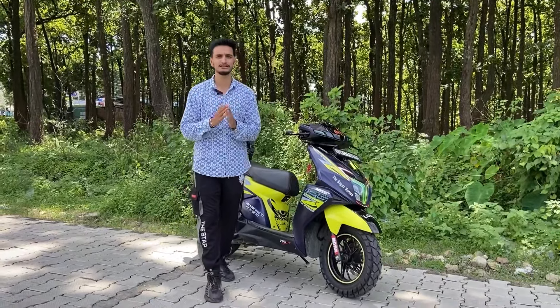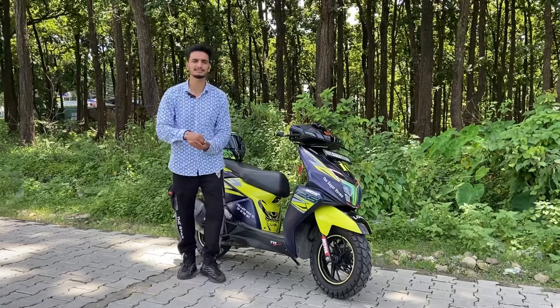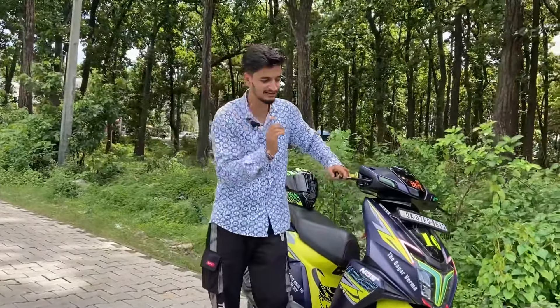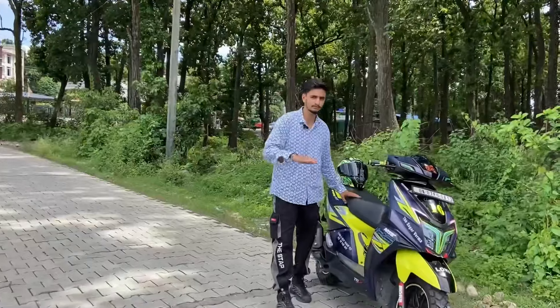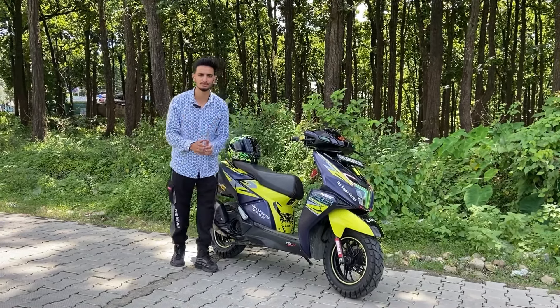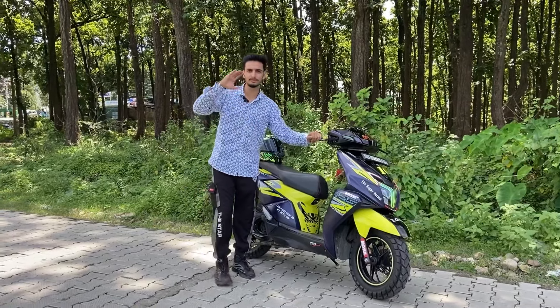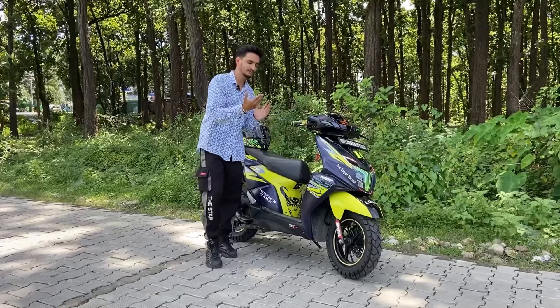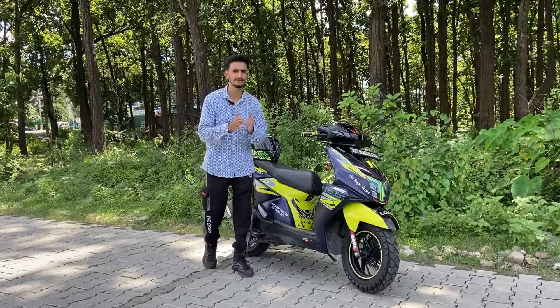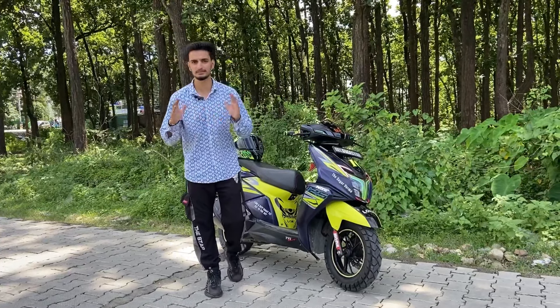Today's vlog is going to answer your questions. We have installed tires on our car — a 110 and a 120. We have received a lot of comments about off-road performance, how much mileage is coming, and how much speed we are getting.